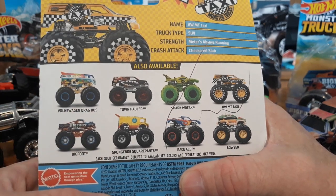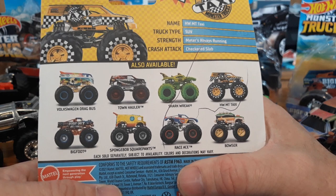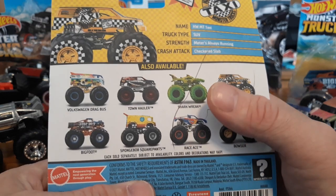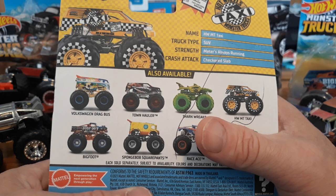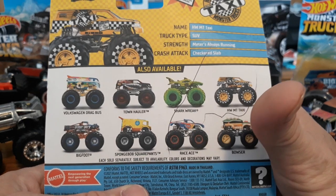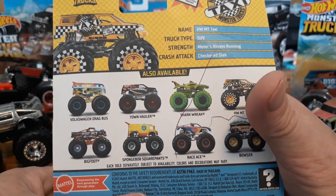We've got the Bigfoot and the Tie-Dye Beach Drag Bus. We would have bought SpongeBob but we couldn't find him. They did have some of the color-tired ones, but I don't think they had the Shark. They had the Gravedigger with the green tires, but I'm not a big fan of the color tires. I don't think Ethan is either — he always wants the ones with the black tires. So we did not get any colored tire ones, but we do have a couple to give you an example of in a little bit.